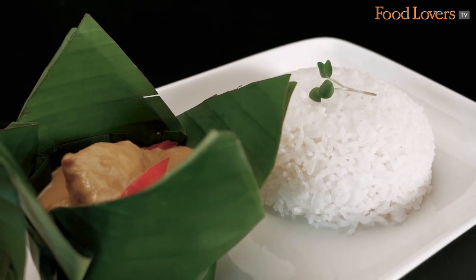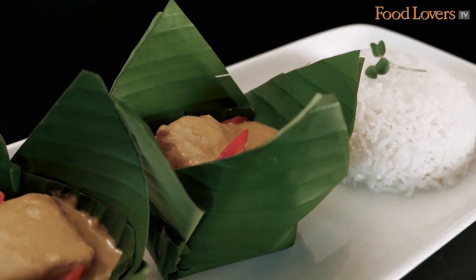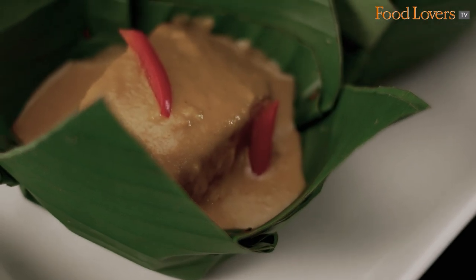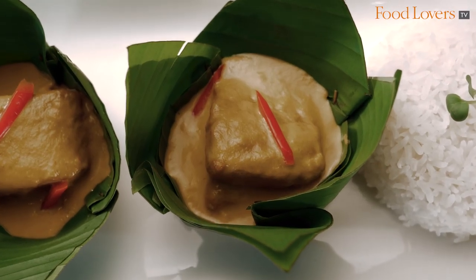We have Amok Tray on our menu — that's a Cambodian fish dish. It is made with egg custard and a kurung marination which has lemongrass, kaffir lime, and fresh turmeric. It's a lot of flavours coming together.